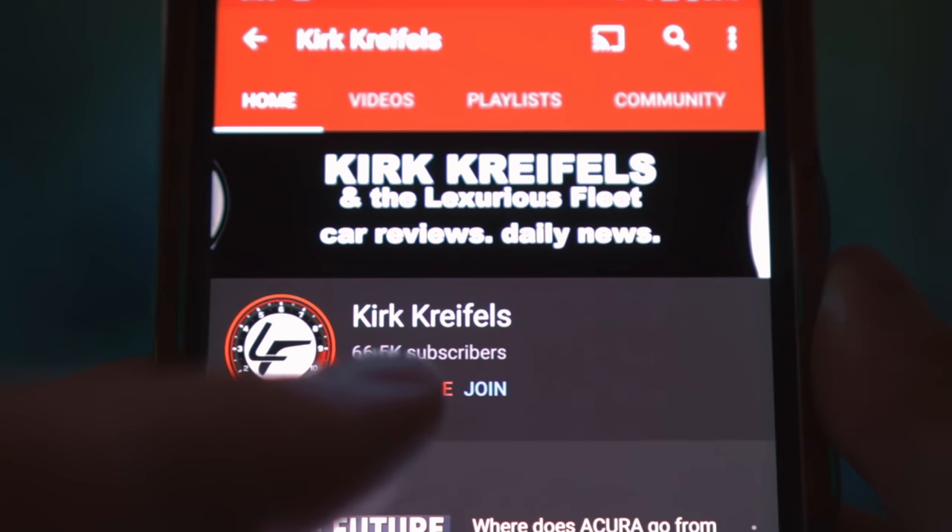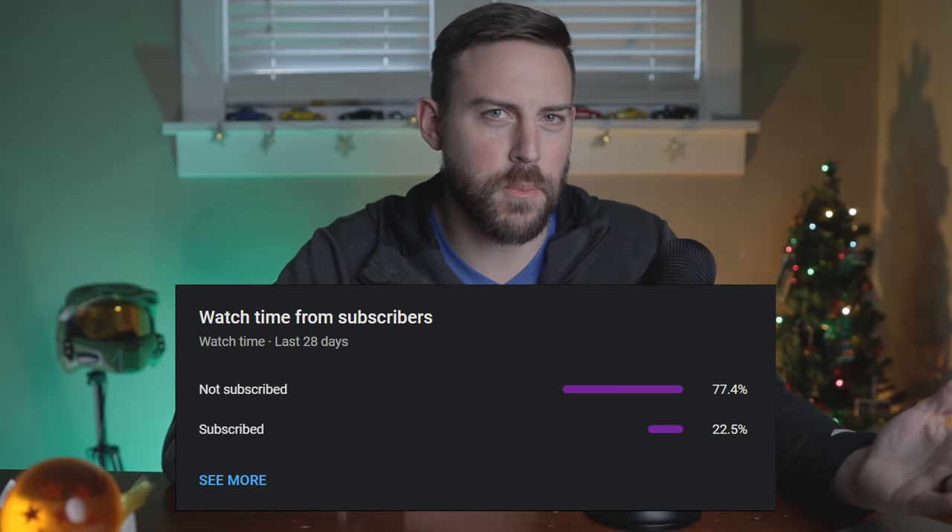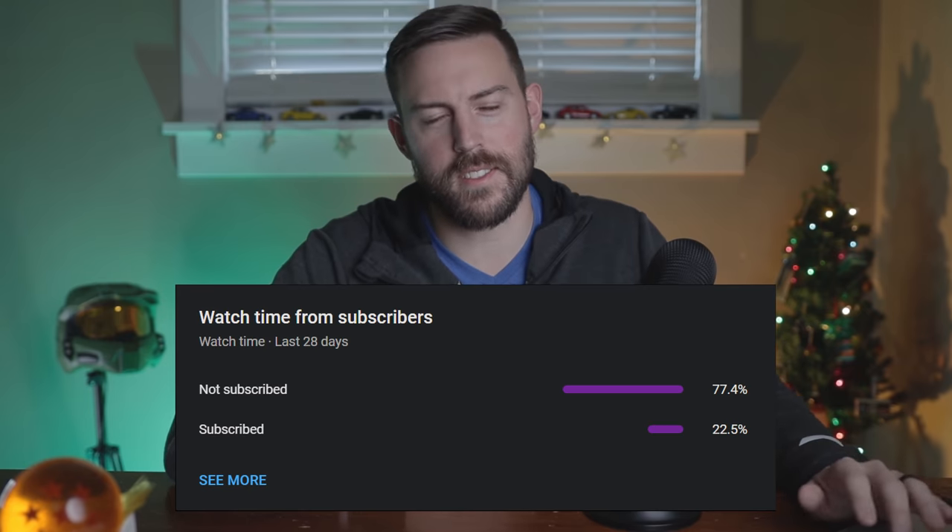Welcome back to Luxurious Fleet. If you're new my name is Kirk. I talk about Japanese autos, a little bit of Korean and EVs as well. Make sure to subscribe and hit the bell icon.